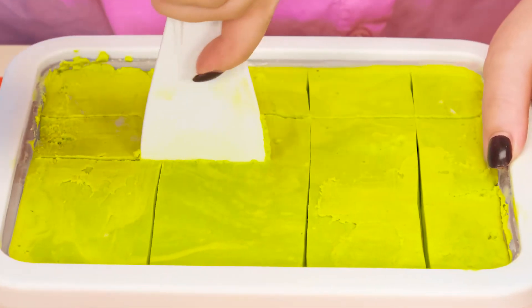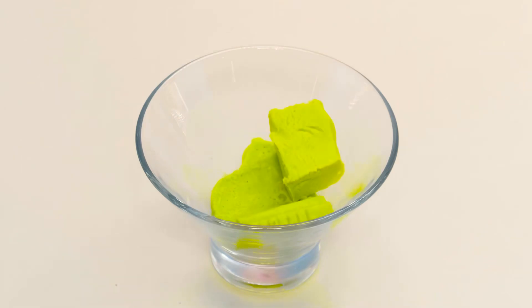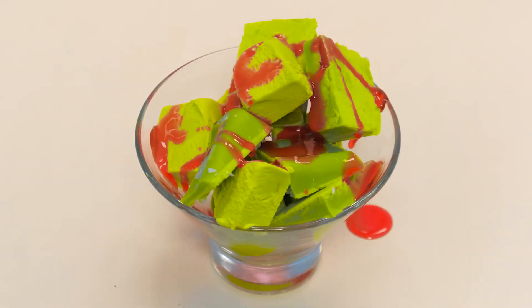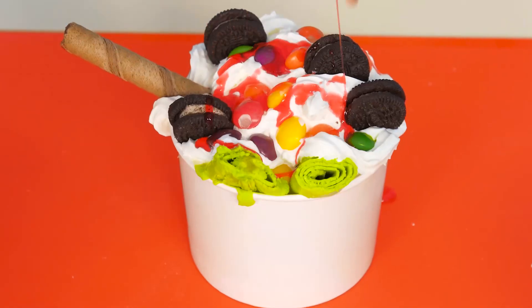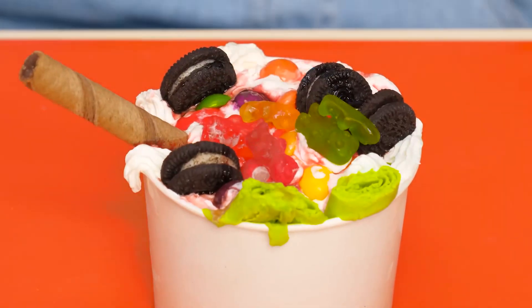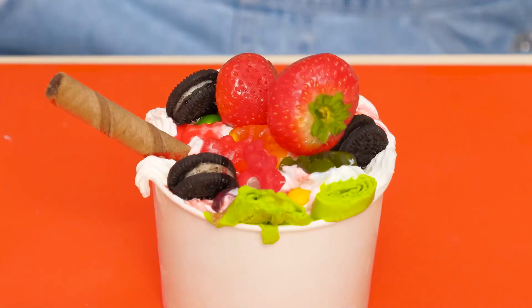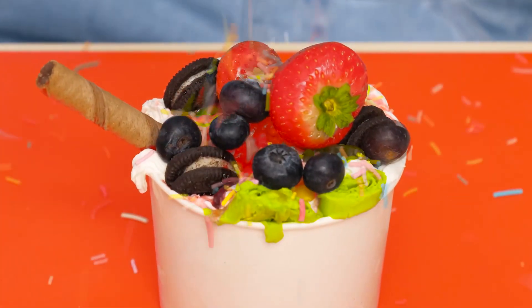Now Grandma will also cut her ice cream into pieces. Perfect — let's put it inside. I'll pour strawberry sauce on them. The sauce is useful to me too. And also put marmalade berries on top, some strawberries, then blueberries. I'll decorate everything with sprinkles.